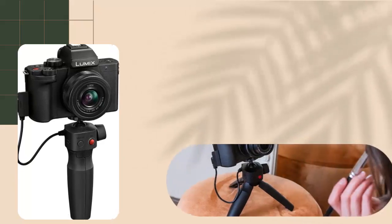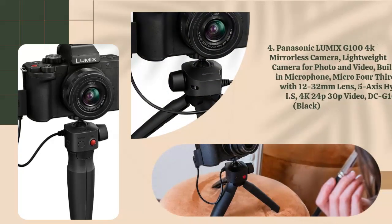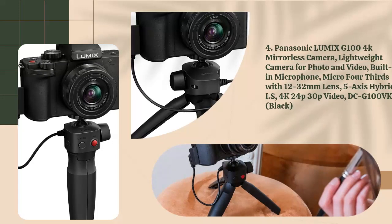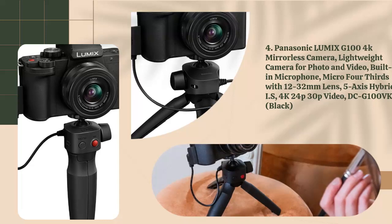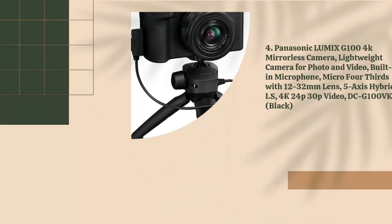4. Panasonic Lumix G100 4K Mirrorless Camera, Lightweight Camera for Photo and Video, Built-in Microphone, Micro 4/3rds with 12-32mm Lens, 5-axis Hybrid IS, 4K 24p/30p Video, DC-G100VK, Black.